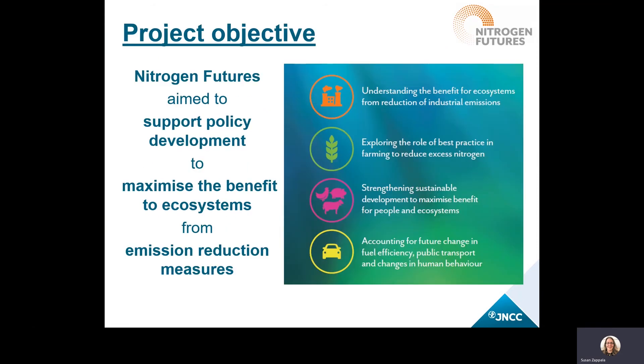Nitrogen Futures tried to innovate and look into the long term about how we could support policy development to maximize the benefits for ecosystems from reducing emissions, both from nitrogen oxides as well as ammonia. The project helped us to understand the benefit we get from each of these emission reduction measures, to explore how we can reduce excess nitrogen reaching ecosystems whilst improving nutrient use efficiency, and the cost benefits of those emission reductions. This was an aim to support sustainable development and green recovery in the UK whilst maximizing the benefit from emission reductions for people and ecosystems.